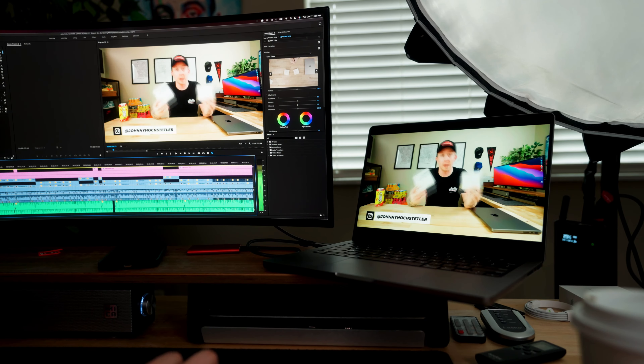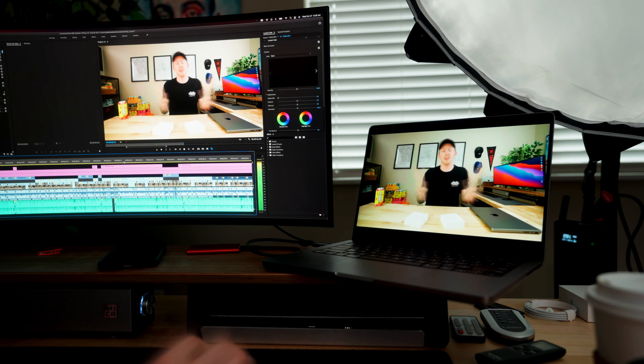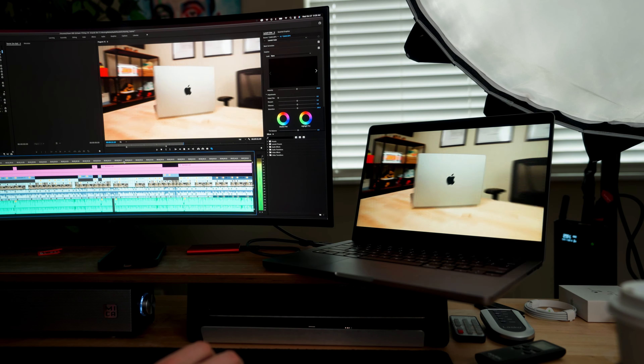First up, we have the performance out of these computers. And I'm sure you guys have heard this by plenty of people already, but the performance on these is incredible. I'm talking really good for 4K video editing with very hard codecs and different frame rates, things that your cameras are doing these days that are really intensive or hard for your computers to handle. Absolutely no problem on this computer with presets, effects, you name it. Whatever I've been able to throw at this computer, it's been able to handle it without any problem at all.